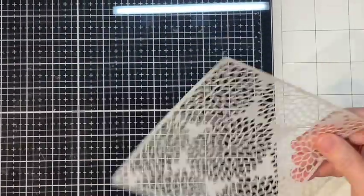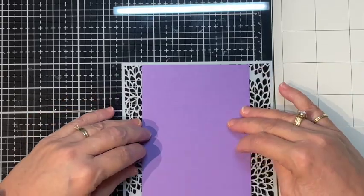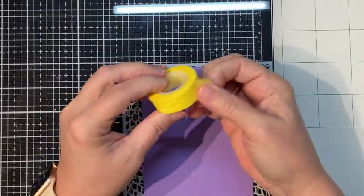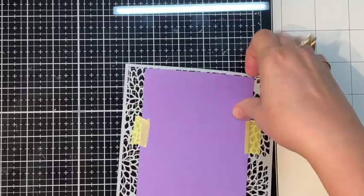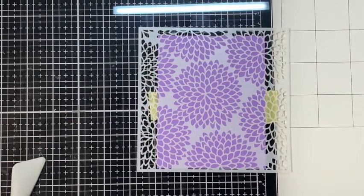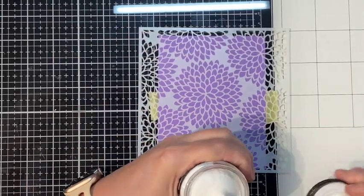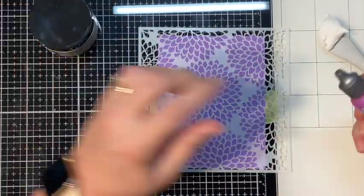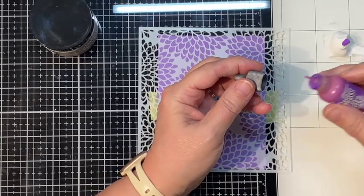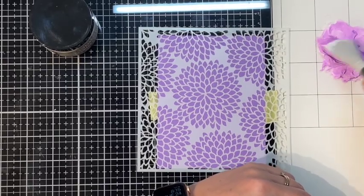Moving on to card number three. I took the stencil, used some Pixie Spray on the back, and I'm still going to tape it down to make sure it doesn't move. Eddie chewed up my tape — it fell on the ground and he got it before I could take it away. I'm going to use some Distress Texture Paste mixed with Wilted Violet Distress Oxide refiller so I can do tone on tone. That moment opening the texture paste — the inside was just perfect, so satisfying.